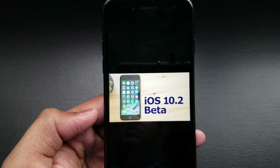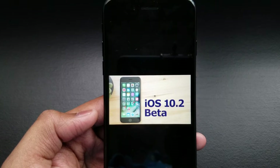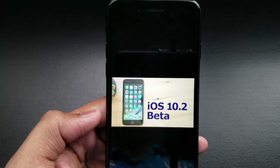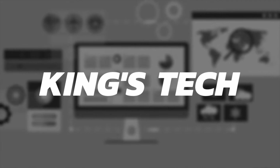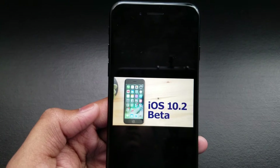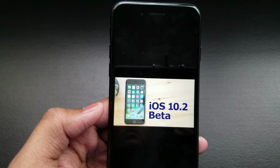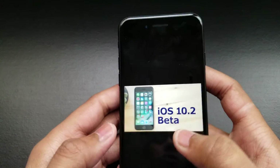Hey, what is up guys? Today I'm going to talk about iOS 10.2 beta 2. It's not official — you can download it from the beta program — and it has some new features, so I'm going to show you.